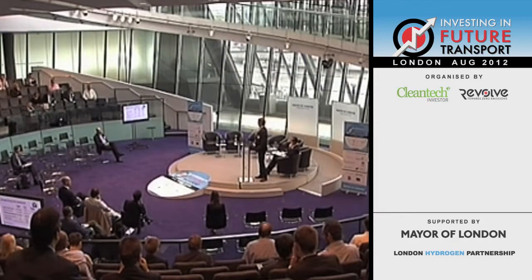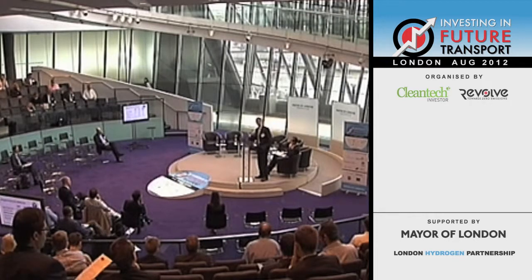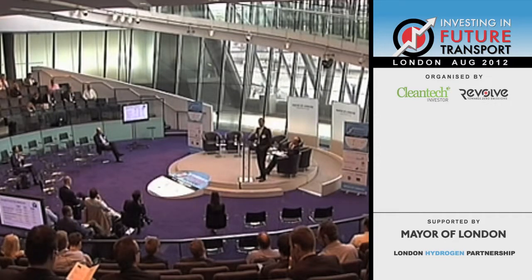This is something which isn't particularly new — composites have been used in vehicle structures since about the 1950s. But what we're seeing now is mainstream automotive companies really trying to get the benefits out of structural composites.